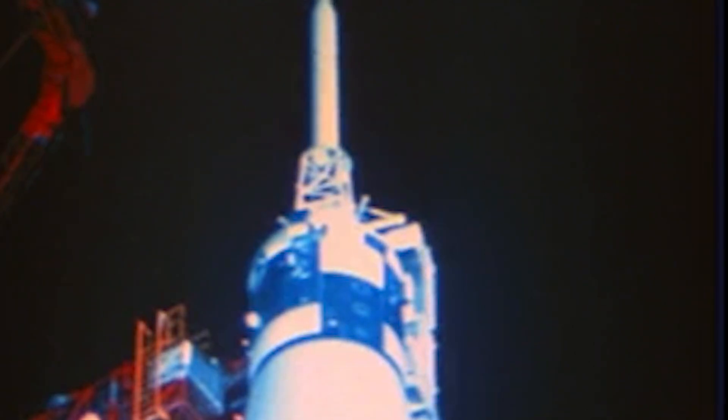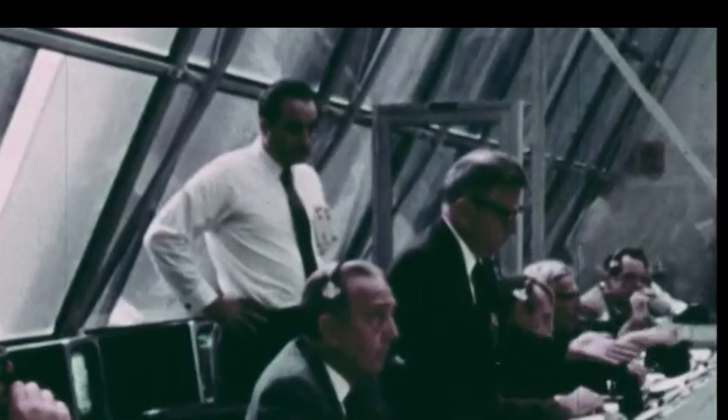This is Apollo Saturn Launch Control at 58 minutes, 56 seconds and counting. We're into the last hour of the Apollo 12 countdown. And with the exception of that weather front that we're keeping a close eye on, all still going well with the countdown. The crew at the 320-foot level is ready to depart from the white room on call. They've performed all their final checks.